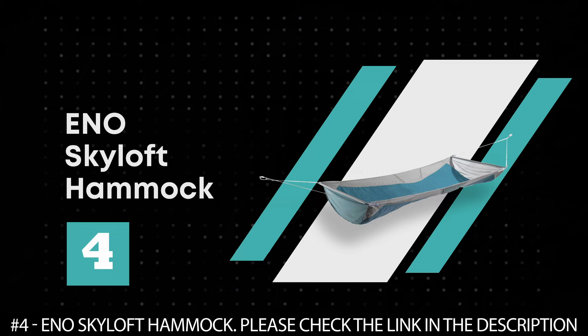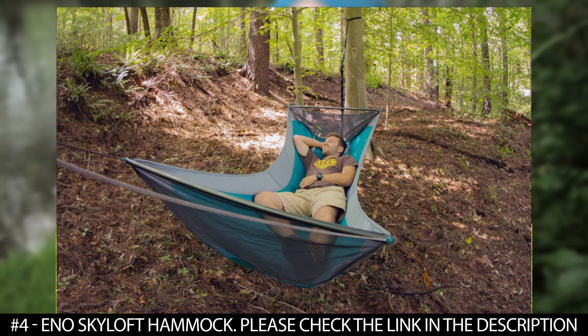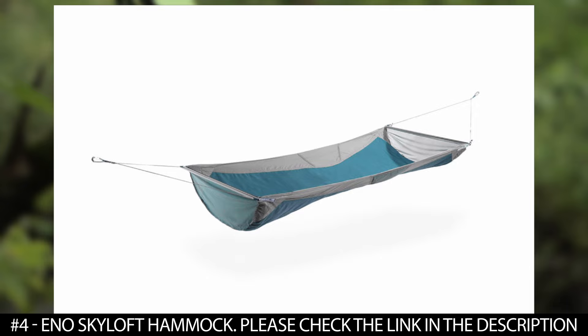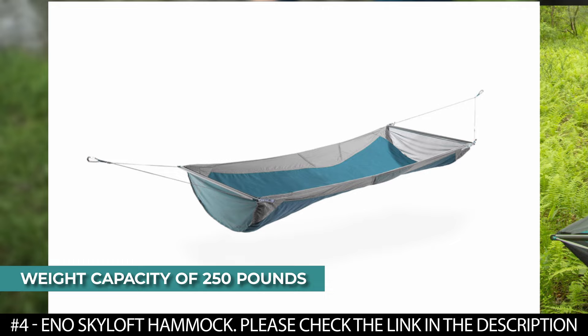Number 4: Eno Skyloft Hammock. The Eno Skyloft Hammock is made of nylon and DAC aluminum alloy. It boasts an airy design with dual adjustable modes that let you adjust your position for sleeping or lounging. It features stretch cargo pockets for stashing essentials and comes with a stuff sack that doubles as an integrated pillow. This portable hammock is easy to set up and pack down. With a weight of 2 pounds and 13.8 ounces, this single-person hammock boasts a weight capacity of 250 pounds and has been praised for being comfortable and of awesome quality.